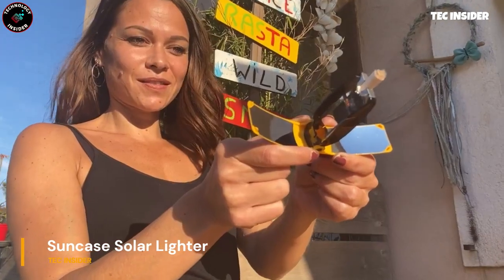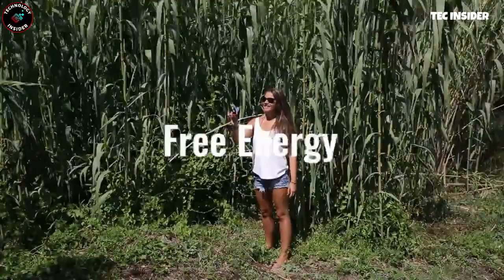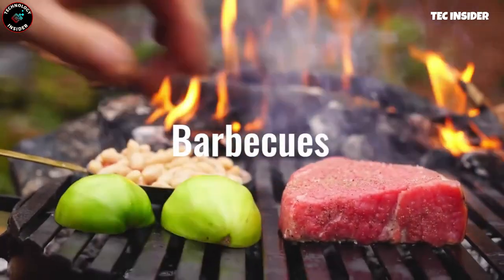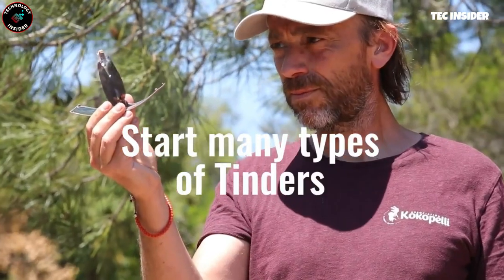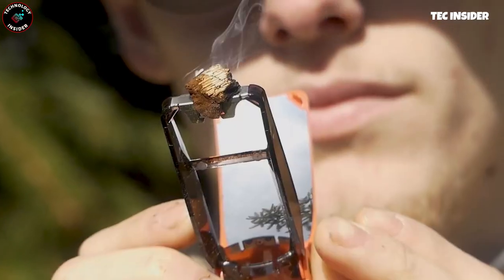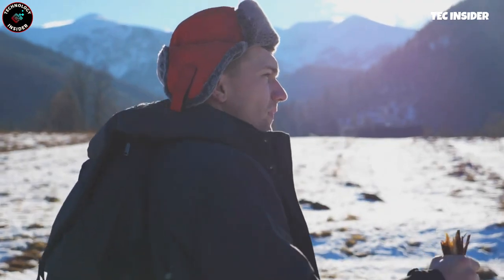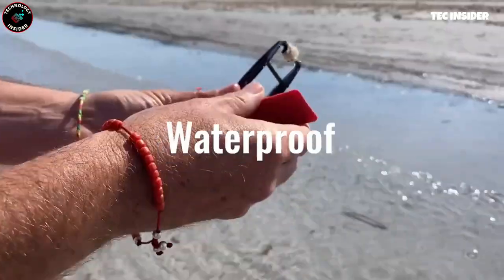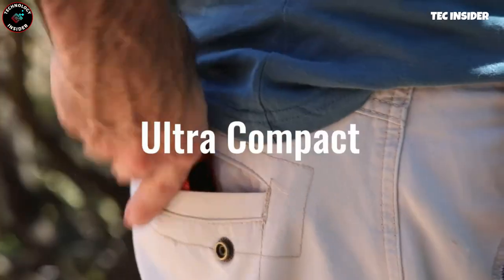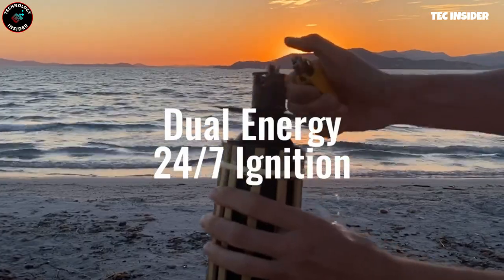With this solar lighter, you have the ultimate fire source that fits right in your pocket. Unlike conventional lighters, it's eco-friendly, leaving no pollution behind, and doesn't rely on electricity or gas. In just two seconds, it can ignite anything — wood, paper, tobacco, and more. Even in cold and windy conditions, this solar lighter performs flawlessly, ensuring prompt fire ignition. Its simplicity and reliability make it a must-have for outdoor enthusiasts and survivalists alike.